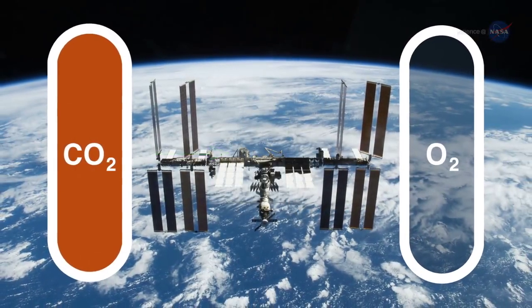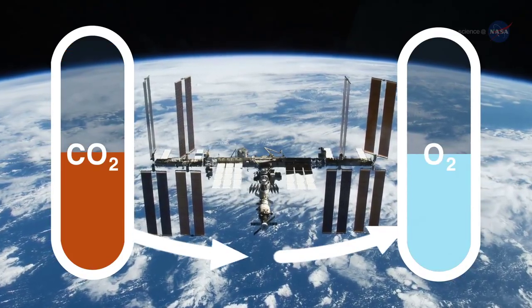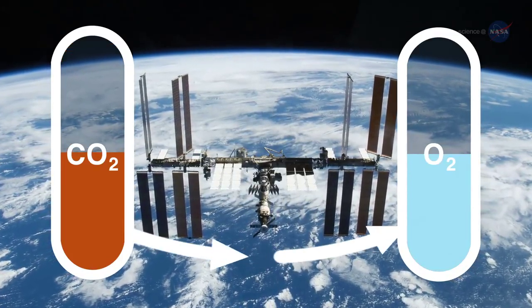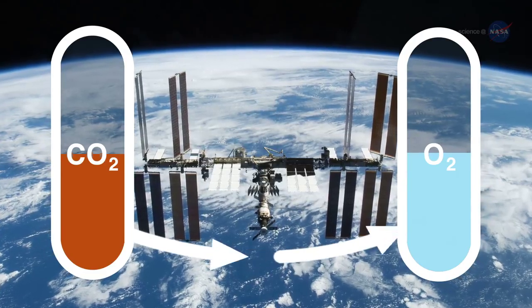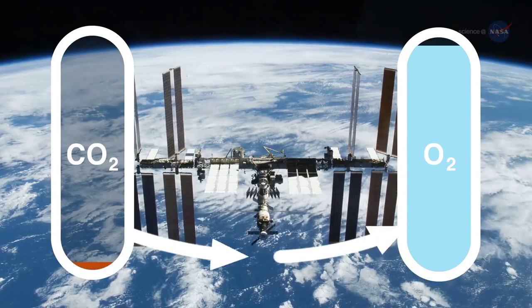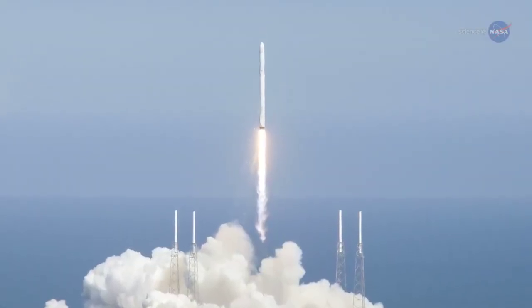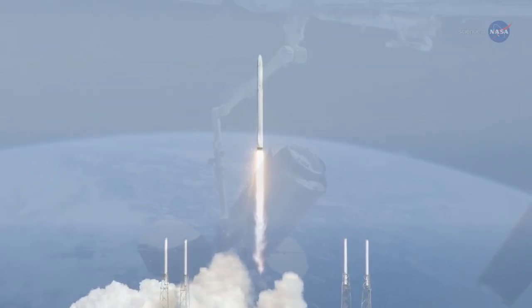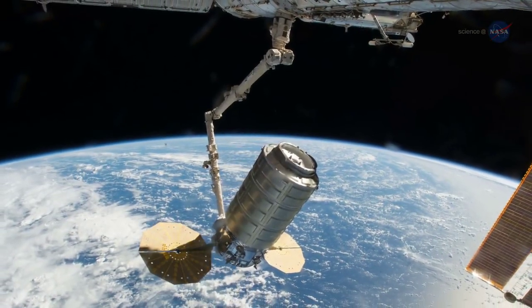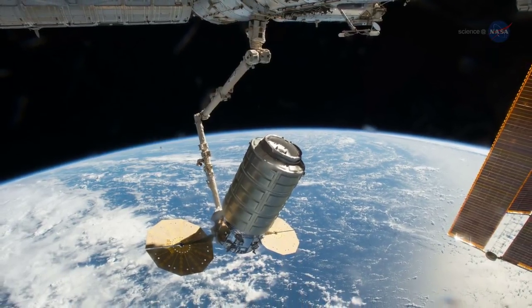On the station, if all the systems are working, we can recycle a little less than 50% of the carbon dioxide back into oxygen. We're trying to get that number much higher, to at least 75%, and even up near 100%. While the space station still relies on cargo vessels to bring fresh supplies and equipment, improved life support systems can help reduce those needs, leaving more room for science and science equipment going to the station.